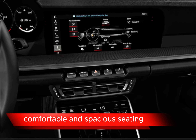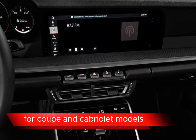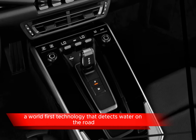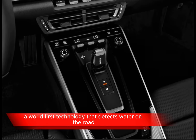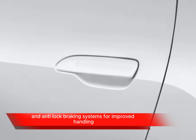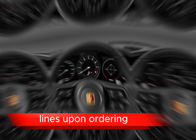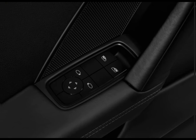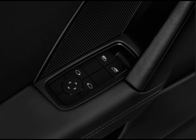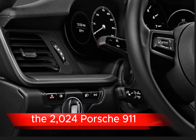Comfortable and spacious seating for two adults in the front and two small adults or children in the rear for coupe and cabriolet models. Safety and driver assistance features include Porsche Wet Mode, a world-first technology that detects water on the road and preconditions the stability control and anti-lock braking systems for improved handling. Also included: automatic emergency braking with pedestrian detection, lane departure warning, adaptive cruise control with stop-and-go functionality, and optional night vision assist with a thermal imaging camera.